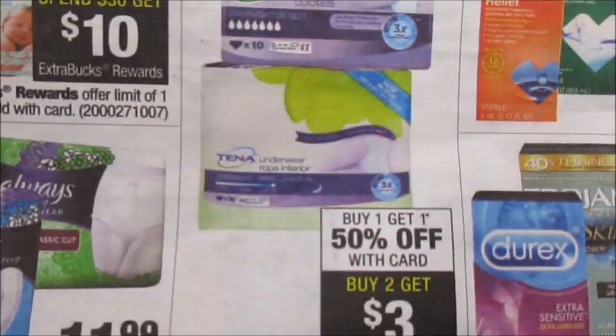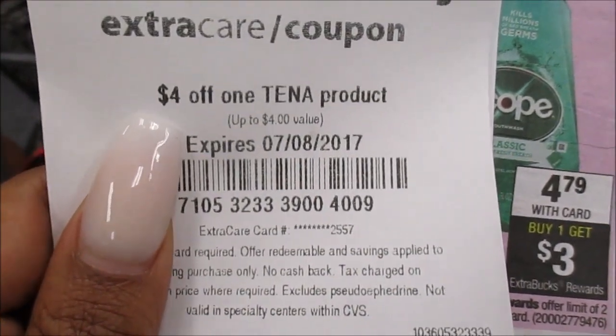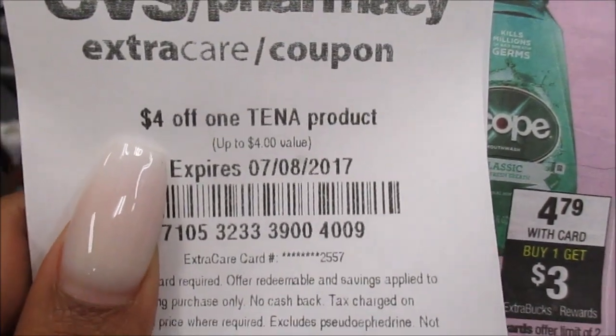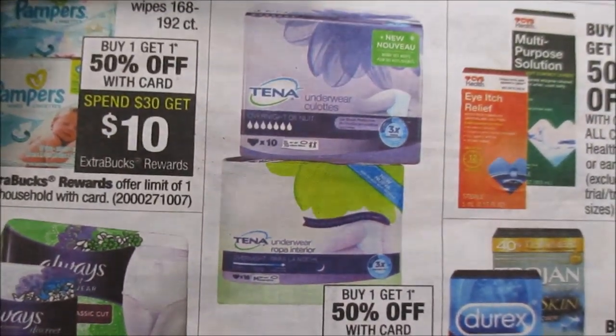Also, the Tena is going to be buy one get one 50% off — when you buy two you get a $3 Extra Buck. I have a printed $4 off one Tena coupon. I'm not sure how much these cost, so I went to check, but they don't even have any in my store so I can't check the price for you. Check your store — I wonder if they even sell it anymore because at my other store I haven't seen it there either. But be on the lookout for that CRT because some people may be brand loyal to Tena.